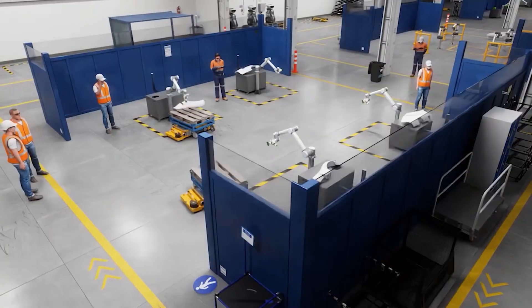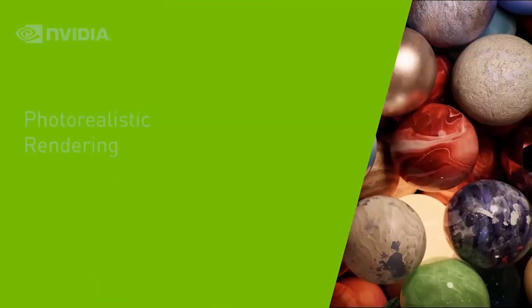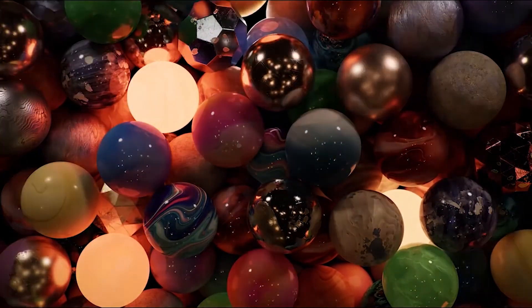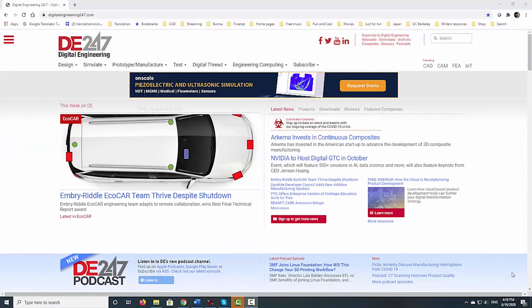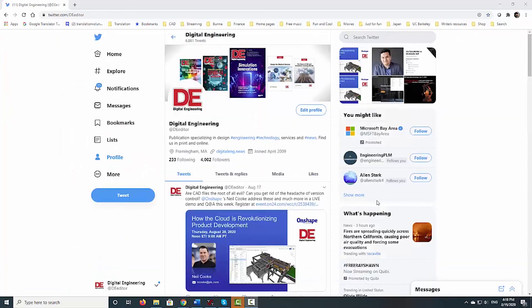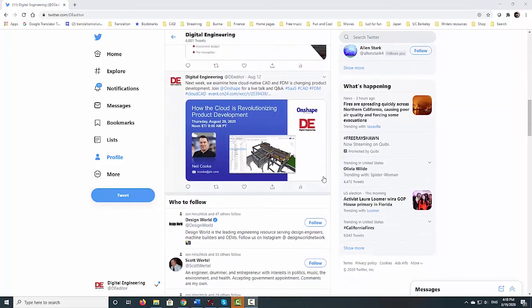This is all the news for this episode. I will see you again in the next episode. In the meantime, for design and engineering related news, go to digitalengineering247.com. Follow us on Twitter at DE Editor and subscribe to our YouTube channel at DE Streaming. This is Kenneth Wong for DE. Bye for now.